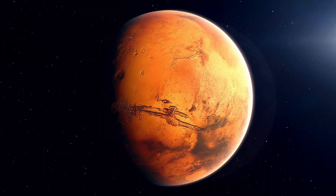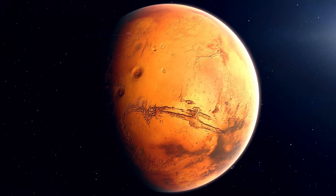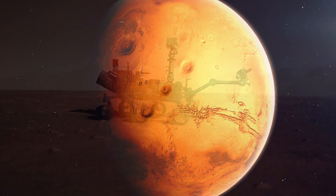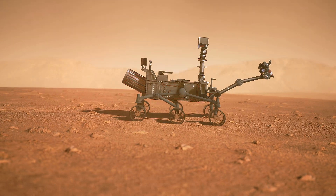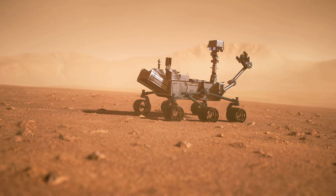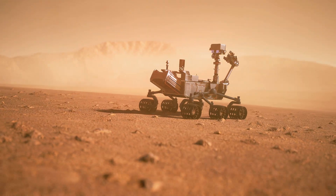Mars is often called the red planet, but it isn't red because it's red hot. The reddish appearance comes from iron oxide, or rust, in the Martian soil. Mars' surface has been oxidized over time, giving it its distinctive color.